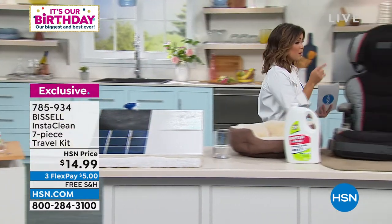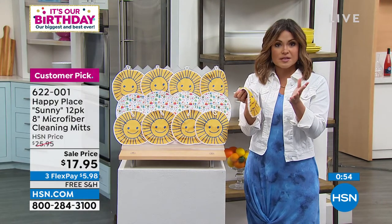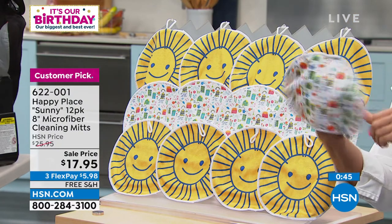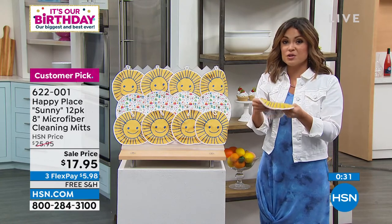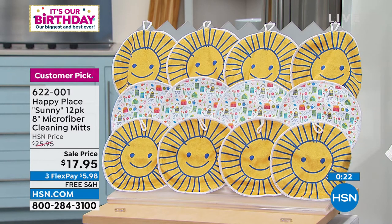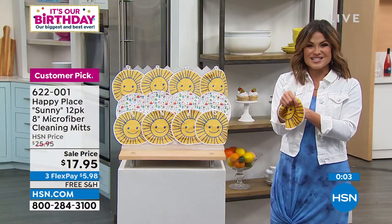Also available to add to your order: these are from Happy Place from our Beekman boys — the Sunny 12-pack of 8-inch microfiber cleaning cloths. Microfiber is incredible because of how the fabrication grabs and wipes away messes and stains. You get a full 12-pack. You can slip your hand inside, there's a pocket on the back, and a loop to hang them up. I keep a couple in the kitchen, some in the laundry room, some in the garage.